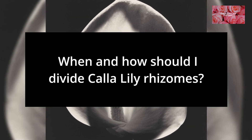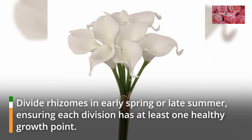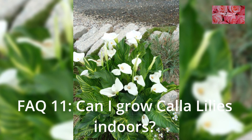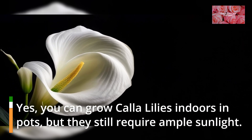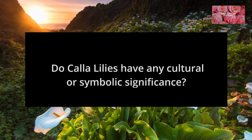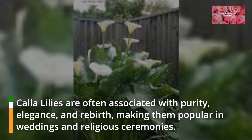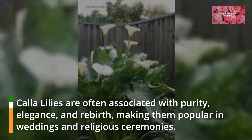FAQ 10: When and how should I divide calla lily rhizomes? Divide rhizomes in early spring or late summer, ensuring each division has at least one healthy growth point. FAQ 11: Can I grow calla lilies indoors? Yes, you can grow calla lilies indoors in pots, but they still require ample sunlight. FAQ 12: Do calla lilies have any cultural or symbolic significance? Calla lilies are often associated with purity, elegance, and rebirth, making them popular in weddings and religious ceremonies.